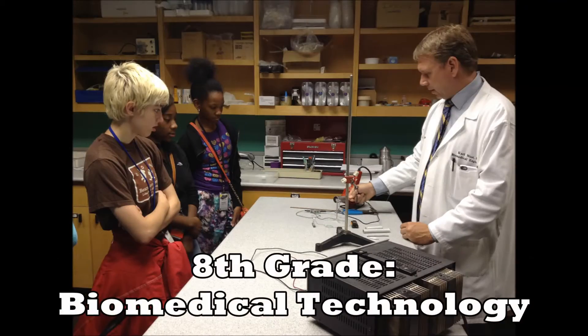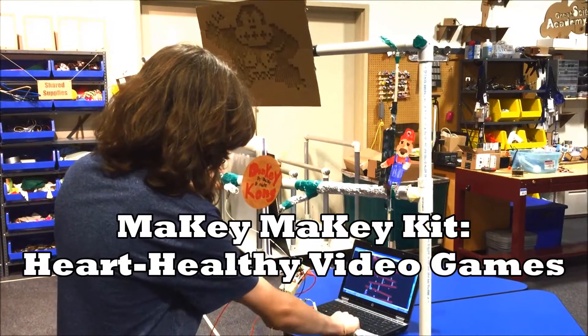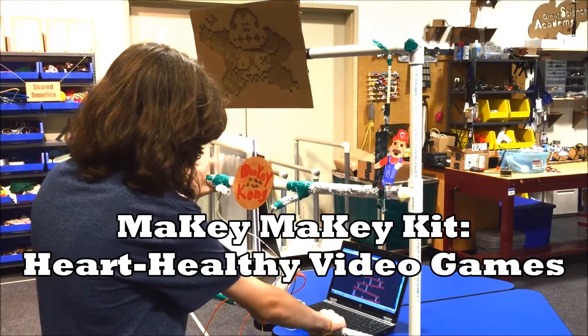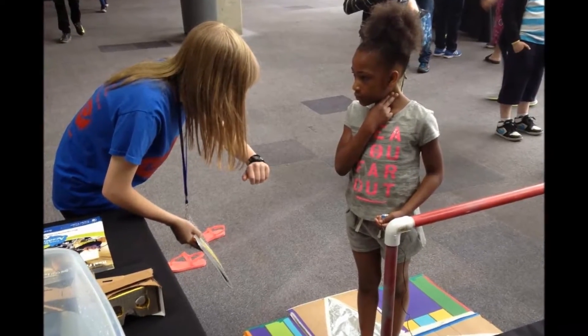In 8th grade, we create different types of biomedical technologies. One of the devices we create is a Makey Makey video game. It's a life-size version of some of your favorite arcade or video games that requires your whole body to play. We can then test players' heart rates and describe the benefits of an active lifestyle.